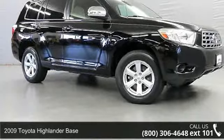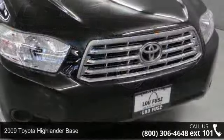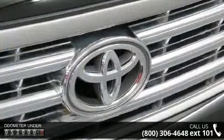Presenting the 2009 Toyota Highlander Base. This may be the set of wheels you've been looking for. This vehicle comes with a reliable 4-cylinder engine, connected to a smooth shifting automatic transmission.